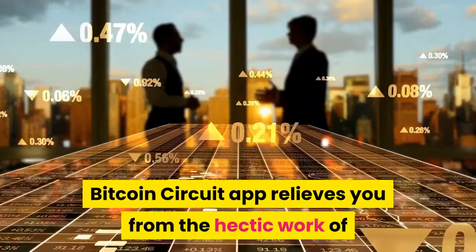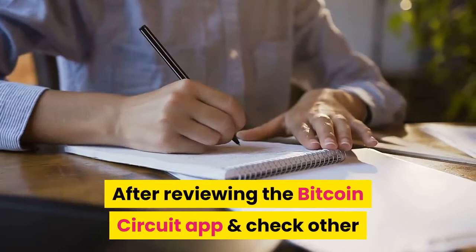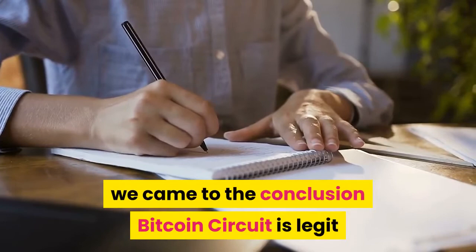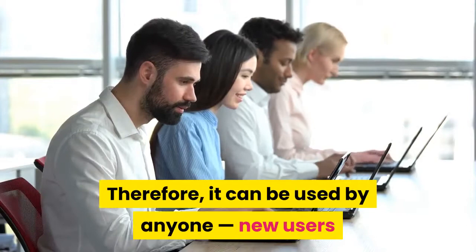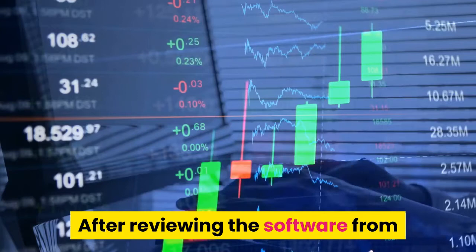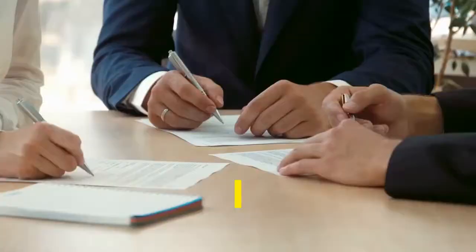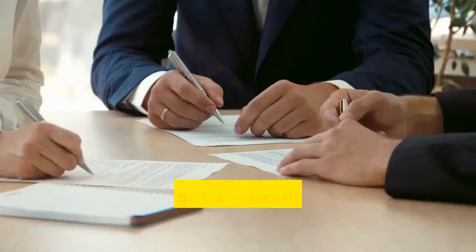Is Bitcoin Circuit legit? After reviewing the Bitcoin Circuit app and checking other functionalities from different Bitcoin Circuit reviews, we concluded that Bitcoin Circuit is legit and also very easy to use. Therefore, it can be used by anyone — new users as well as expert traders. After reviewing the software from as many perspectives as possible, we confirmed that Bitcoin Circuit is fully registered and has the essential licenses to provide auto trading services. If you come across any scam Bitcoin Circuit news, there will be no substantial evidence to prove it. Our findings establish it as 100% legit and not a scam.